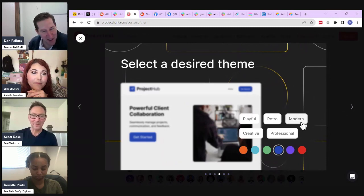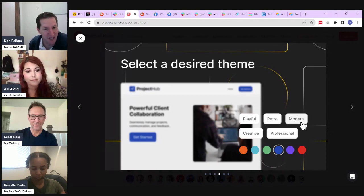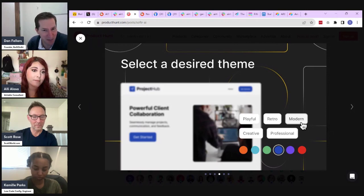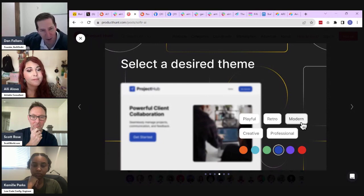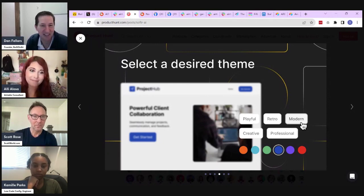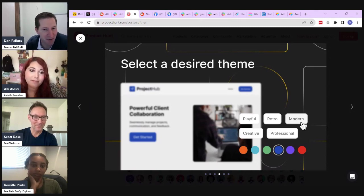I have mixed thoughts on this approach. I think it's cool, and from a developer standpoint it saves them from having to create a ton of templates. But I think they'll have the same issue that all templates have — they're great for proof of concept but what it actually builds is not exactly what you want. It can be more difficult to mold what was built versus just starting from scratch. I imagine most of us start from scratch when building new apps in Airtable instead of using something from the universe.